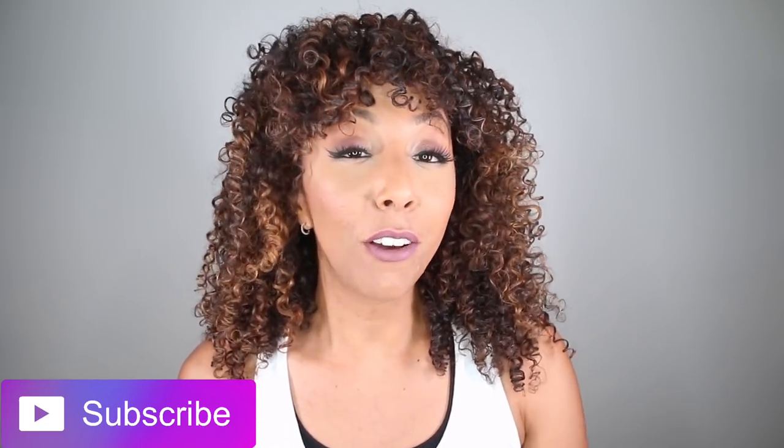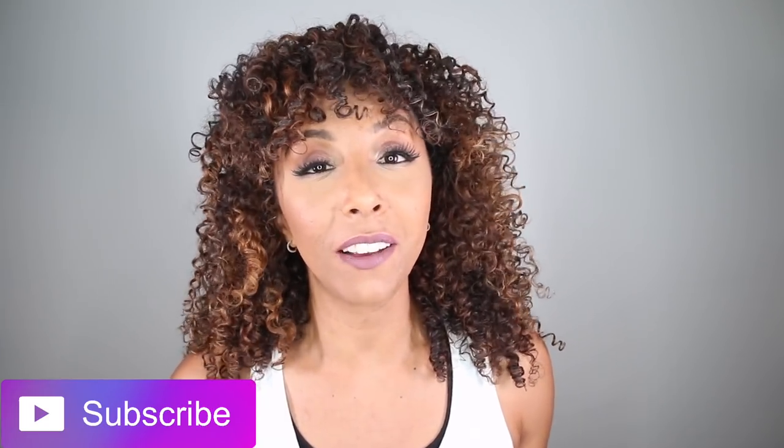I hope this video helped you guys with your daily workout and curly hair routines. If so, I hope you give me a thumbs up and subscribe. I post two new videos every week — foundation reviews on Fridays and curly hair videos on Sundays. So come back next week for more videos. I'll see you guys next time — thanks for watching Bianca Renee Today.